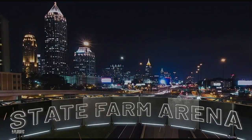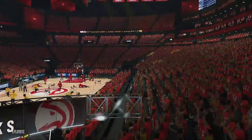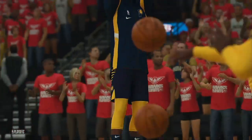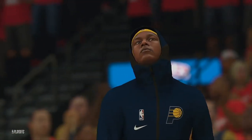A view of the Atlanta skyline and all the action below it, as seen from the 17th Street Bridge. The Eastern Conference Semifinals continue here on 2K Sports Game 2. Tonight, it'll be the Indiana Pacers going up against the Atlanta Hawks at State Farm Arena.